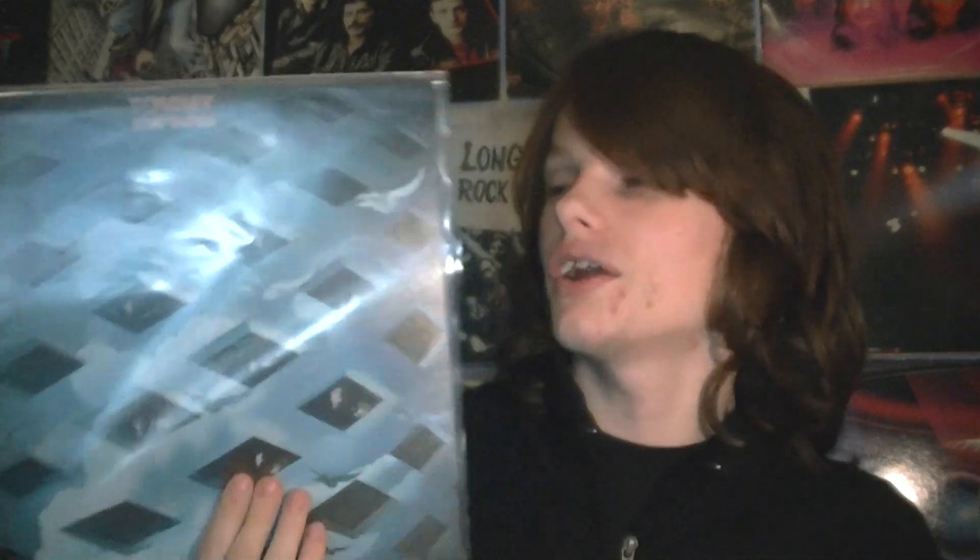The Who's Tommy — oh my god, I've been wanting this on LP for such a long time. I paid premium for this, and premium for me is £5 at a car boot. Fantastic condition — it folds out into all this loveliness. Double album, of course — The Who's classic 1969 first concept album.